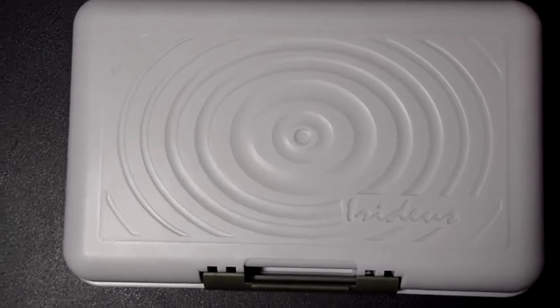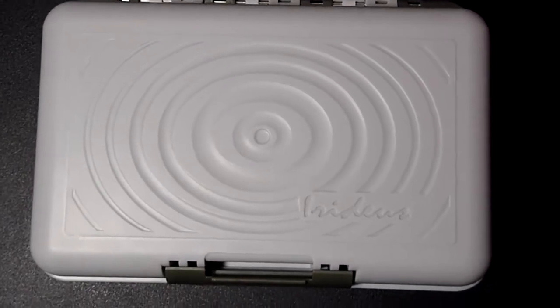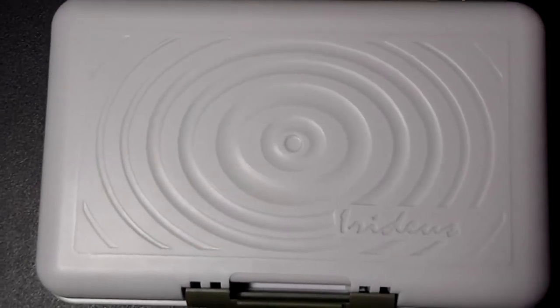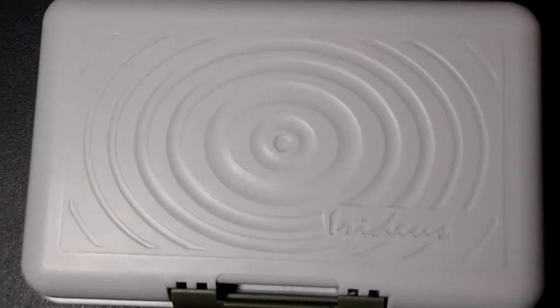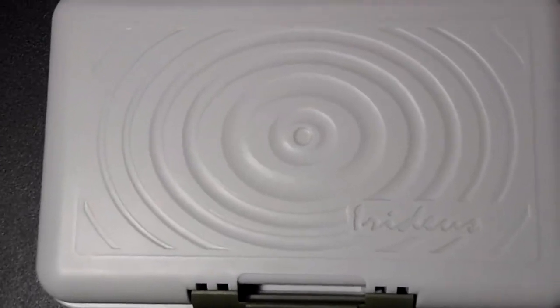This is the new Chico streamer nymph fly box by Iridius. For steelhead fly fishermen and fly fishers all over the world, this is a wonderful new option. It's a great box for holding a large capacity of steelhead nymphs, but also leaves a large area for streamers without crushing them, efficiently storing them on the other side of the compartment.